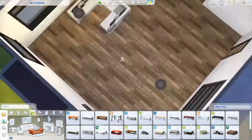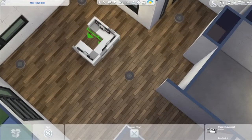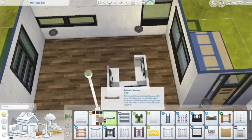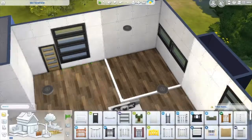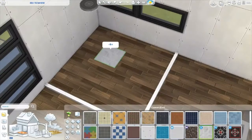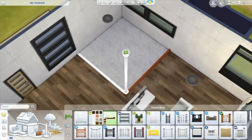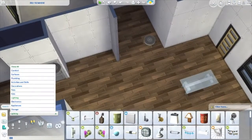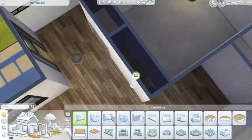YouTube wouldn't let me upload the thumbnail for some reason — it said the file was too big or it wasn't a picture, which is weird. Anyway, I did a U-shaped couch this time instead of an L-shaped couch. That L-couch is seriously my favorite — it's so versatile. I'm just working on the kitchen here; it's going to be an open layout small kitchen.